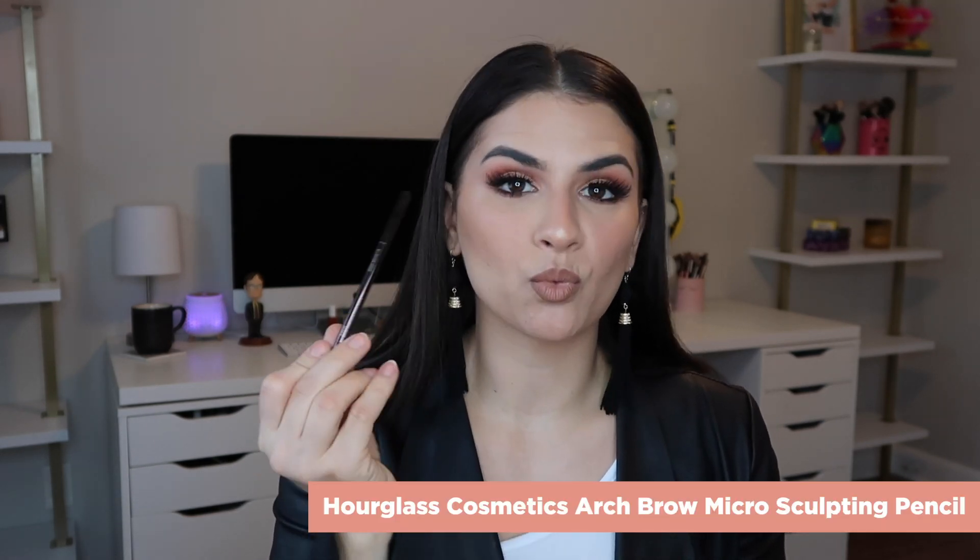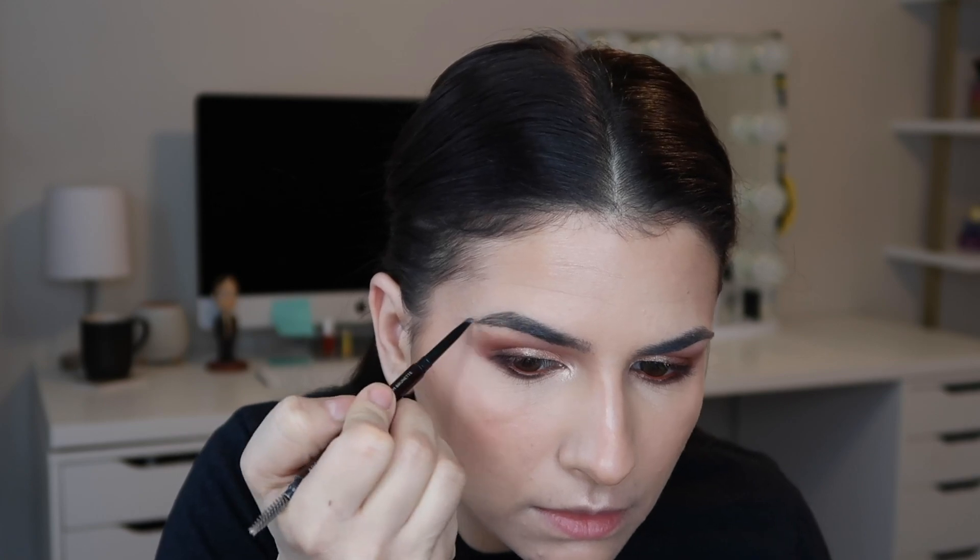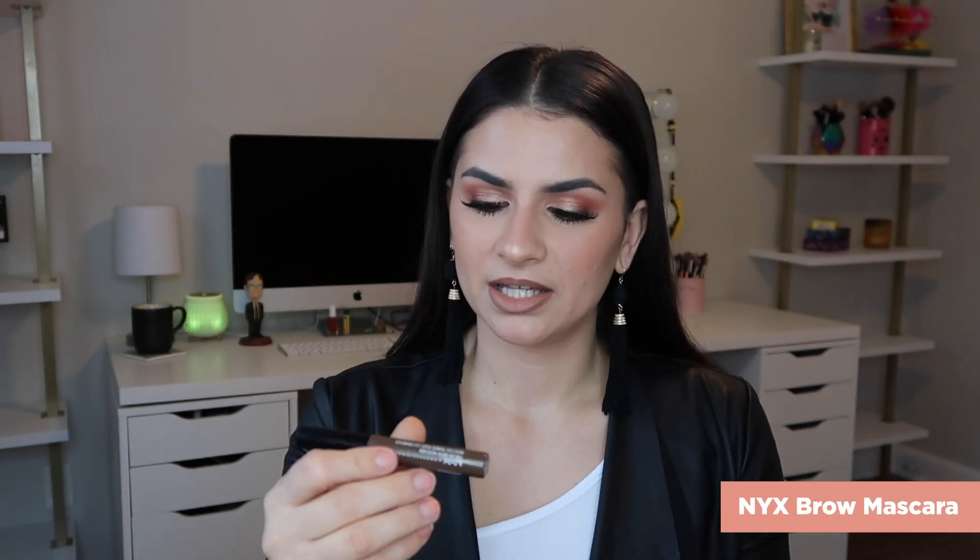For brows, my favorite is the Hourglass Arch Brow Micro Sculpting Pencil in Warm Brunette — just the finest, tiniest little pencil. The brush is amazing and it creates the perfect brush strokes. If you want to go more affordable, I still love the ColourPop Boss Brow Pencil. Expensive or affordable, both great. For brow mascara, nothing new — these have been favorites for years. The NYX Brow Mascara in Espresso — it's tinted, love it, it's amazing. And then the Benefit Gimme Brow in shade five — a little bit darker, both amazing. This has a tinier brush which I really like. For affordable, go for NYX.